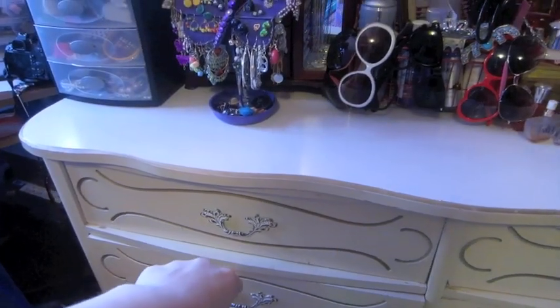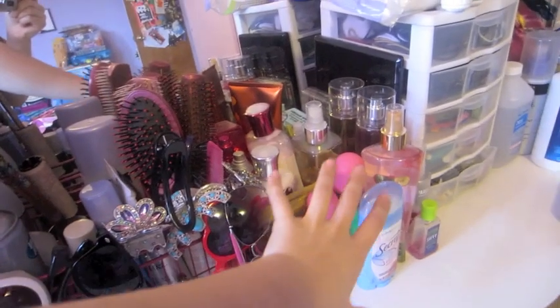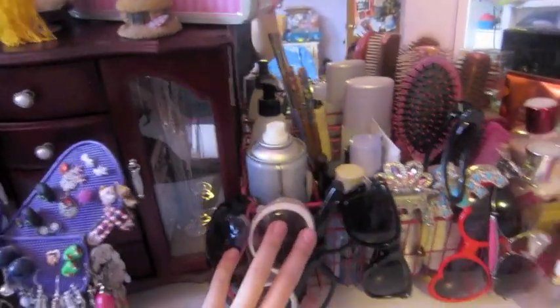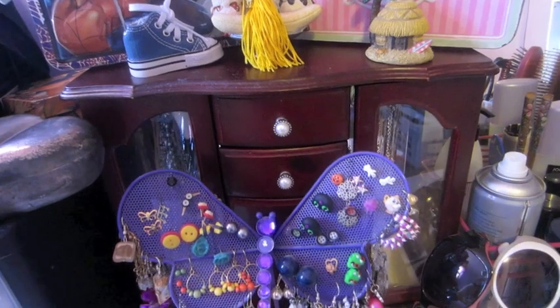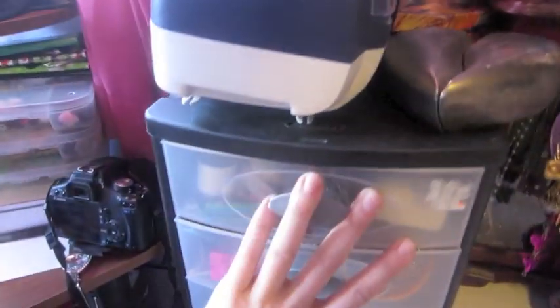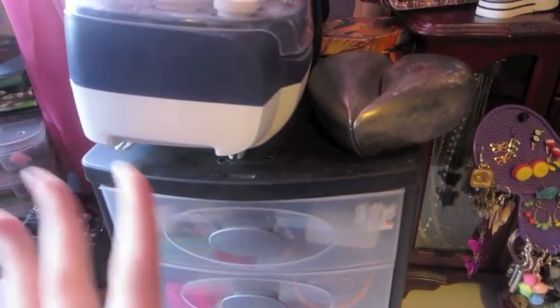These drawers have my boyfriend's clothes in them. I have all my sprays here — I don't like to wear the same spray every day, so different sprays, plus hair care. My sunglasses. Then I have my jewelry: that's my nicer jewelry — which isn't really that nice, but it's still nicer. Earrings, which I never really change. And then I have more jewelry in here — this is the cheaper stuff.